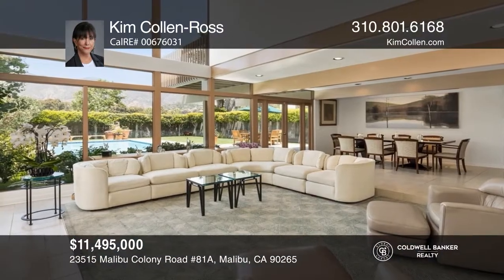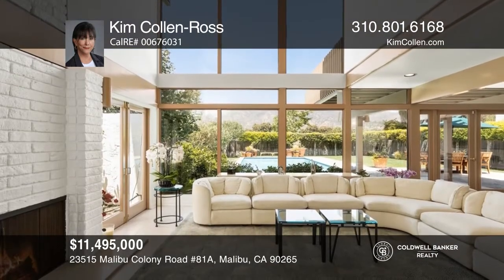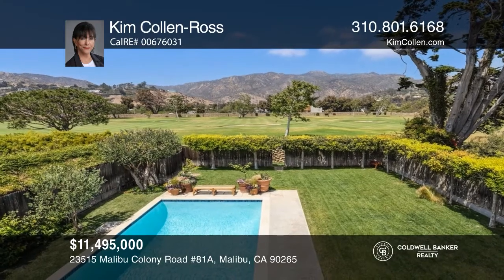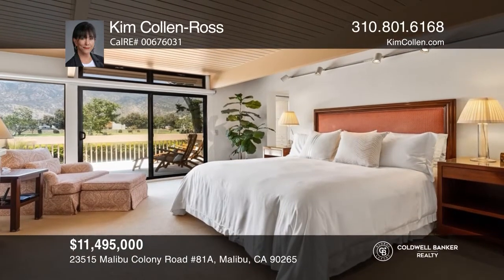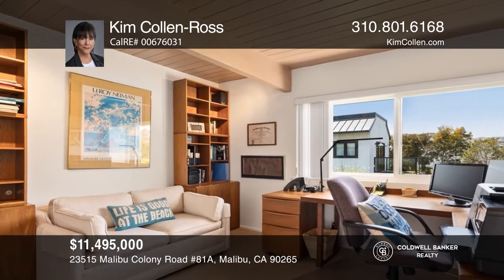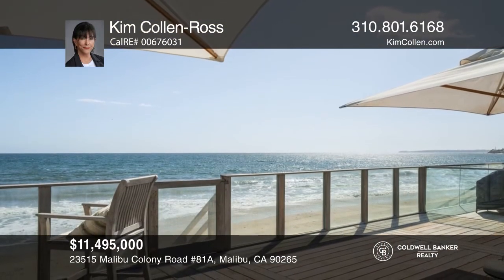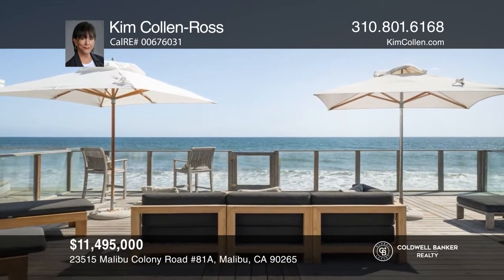Behind the exclusive Malibu Colony gates, this iconic Bluff and Hensman masterpiece affords all of the superb design elements gifted by these renowned architects. Walls of glass with high-beam ceilings seamlessly open to the park-like grounds and pool. The five bedrooms plus an office include a master bedroom suite with a balcony overlooking the Malibu Mountains, a private en-suite bedroom downstairs, a powder room with a shower, and an outside beach shower. Exclusive deeded beach key ownership and access to Malibu Colony Beach are just minutes away. Kim Collin Ross has the keys to your new home.